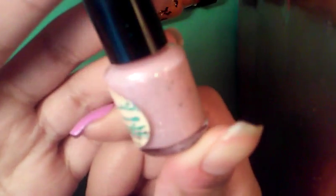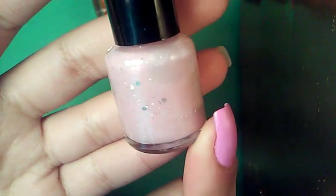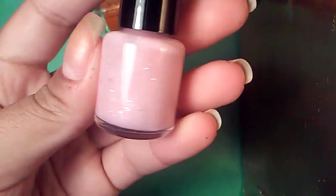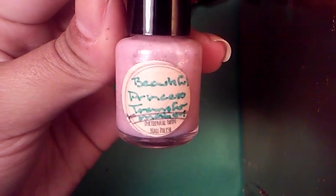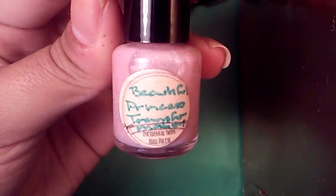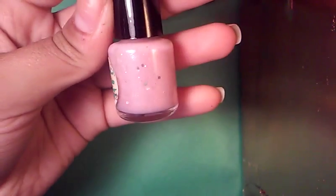And this one is a baby pink with just a hint of purple. It has a pink shimmer running through it, silver micro glitter, and a couple of small hexes. This one is called Beautiful Princess Transformation. It's so soft and chic looking. Can't wait to swatch those.